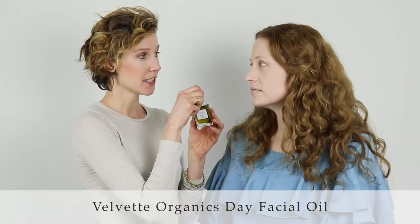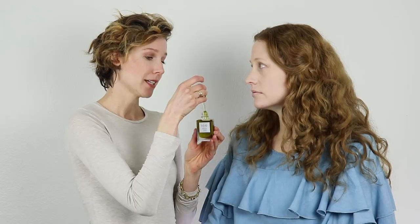We're going to rewind to where Krista had no makeup on and go through everything step-by-step. The first thing I'm doing is prepping the skin with the Velvet Organics Day Facial Oil, specifically for dry skin. You only need three to six drops — it contains organic hemp seed oil known for its anti-inflammatory properties. While the skin is still damp, smooth it all over and let it soak in.